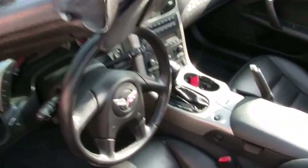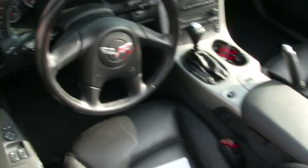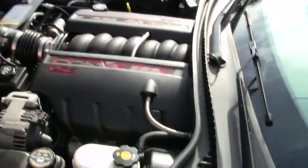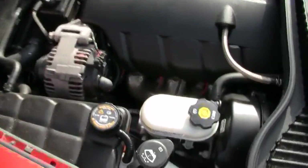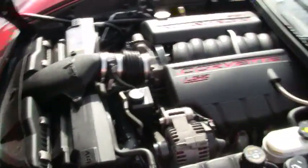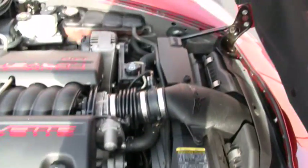Let's go ahead and pop the hood and take a look at the engine. I also want to mention that the carpet looks to be in very good condition. Here we have a very clean LS2 engine. Looking down inside there, I don't see any corrosion or rust, which is the main thing you want to look for in these engines. You can see the car is running and it runs pretty well.